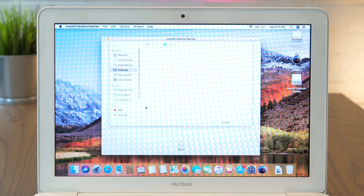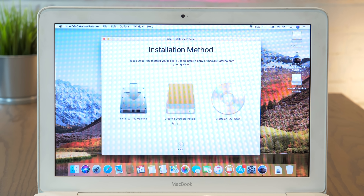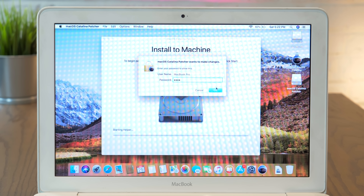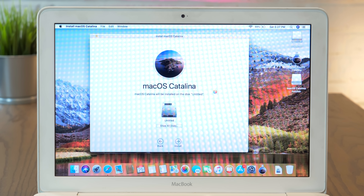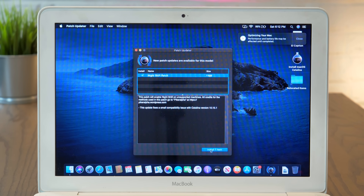The patcher is going to run you through whether you have downloaded Catalina or not, and you simply have to choose install to this machine, click start, and enter your password. At this point, the patch tool is going to make a custom version of the Catalina installer that isn't going to check if your computer is eligible or not. Then it opens up the installer and you can install macOS Catalina just like you would on a legitimately supported Mac.